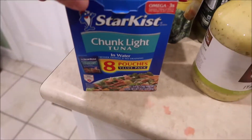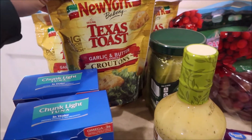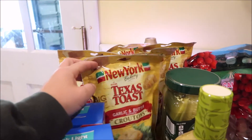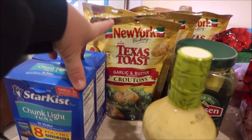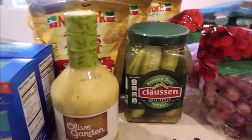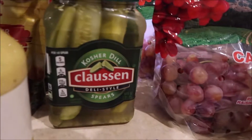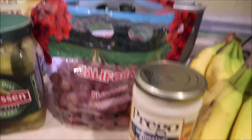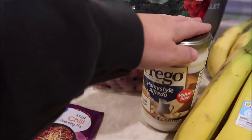I got two eight-pack pouches of tuna fish. Five New York garlic and butter croutons — I can't find these in any store right now, so I literally took all of them that they had because we go through almost a bag a week, it's ridiculous. I'm not sure when I'm going to get to Sam's Club, so I just bought one Olive Garden dressing. Clausen pickles. The grapes were only 98 cents, so I got two bags. Three chili mixes. Frito sauce.